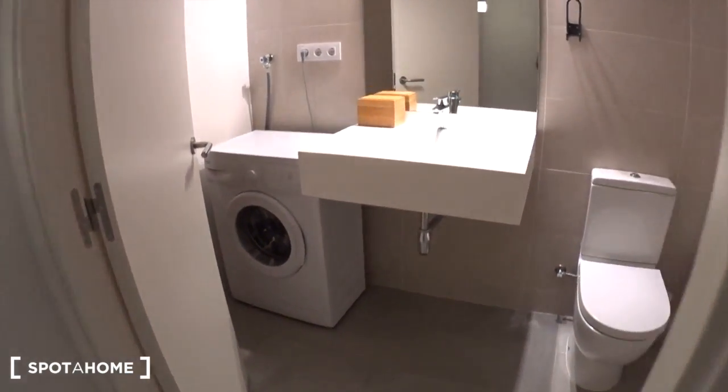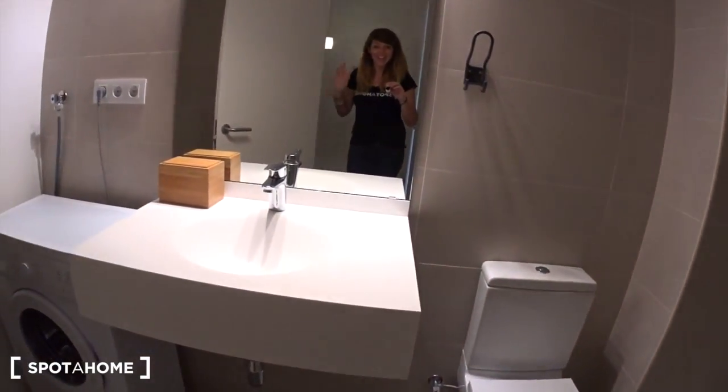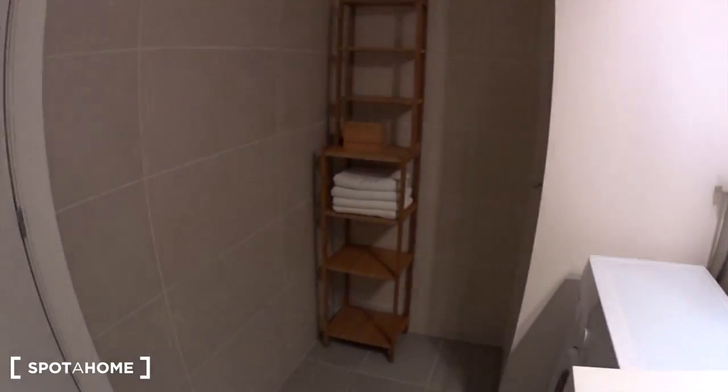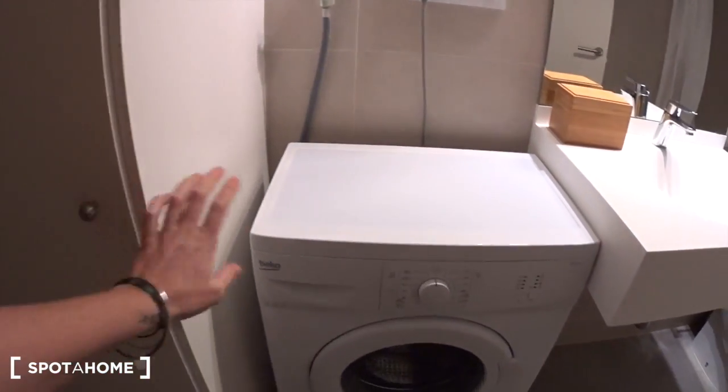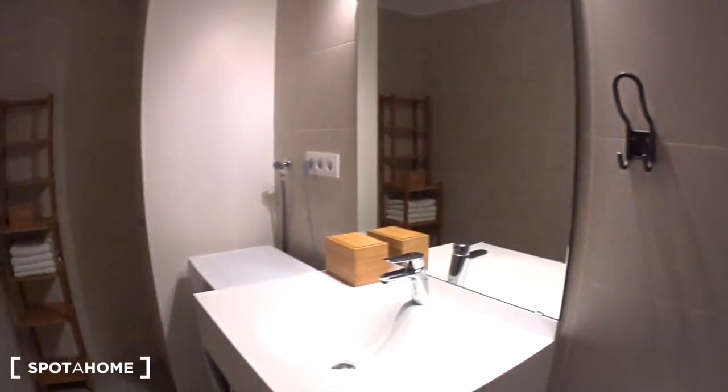Here you have access to the bathroom. You have a small corridor with a big closet where you can store some stuff. The bathroom is very large, all brand new as well. You have shelves with towels, a big closet, the washing machine, the sink, the toilet, and a big shower.